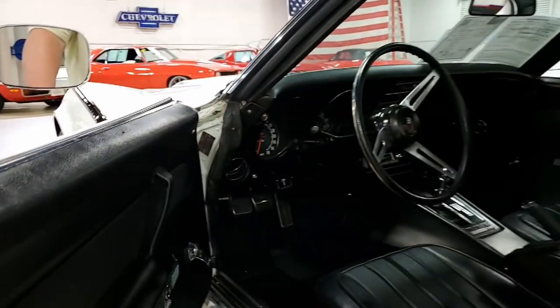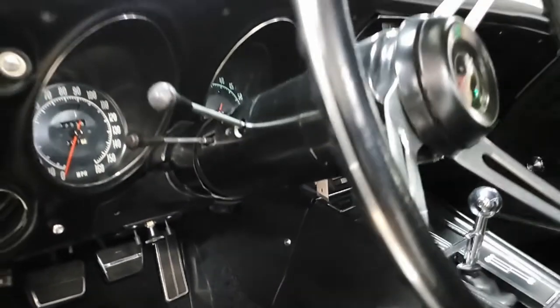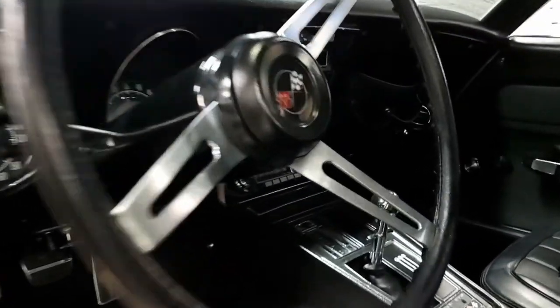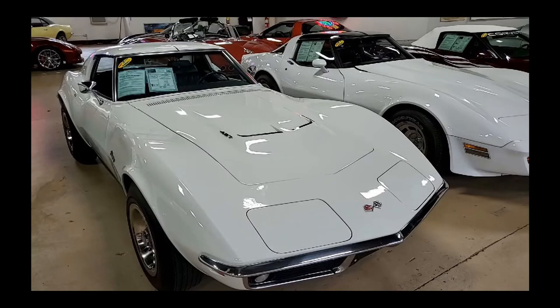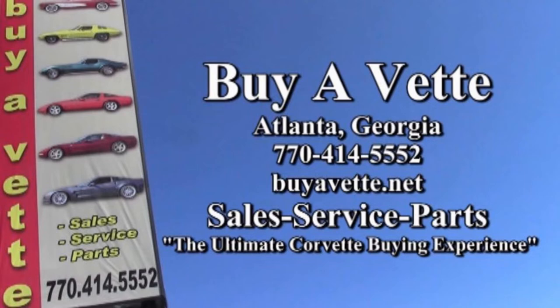Give this car a good look. We have a beautiful set of photos on our website at buyavet.net, or better yet, contact one of our experienced sales representatives at 770-414-5552 and they'll help you with this car. We always have 120 or more Corvettes in stock here in our Atlanta location. We ship worldwide and nationwide, and we make the whole remote buying experience so easy to do. Give us a call — we will be your ultimate Corvette buying experience. We're buyavet.net in Atlanta, Georgia. See you soon.